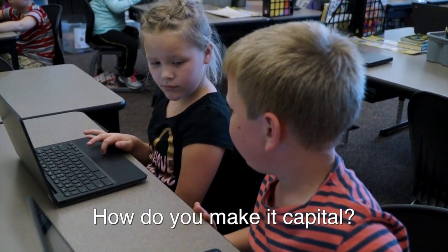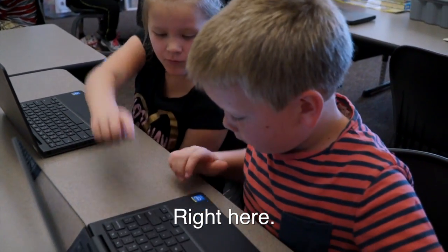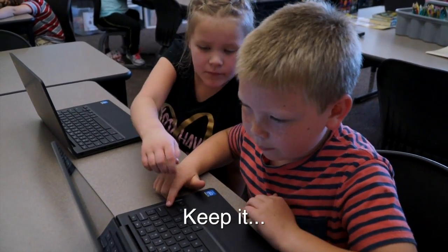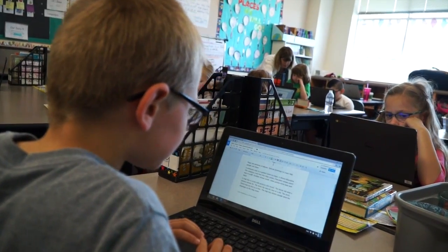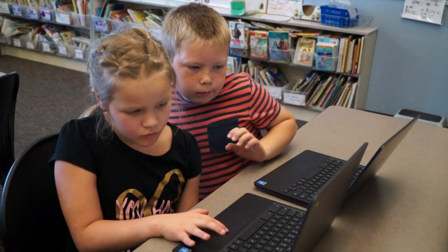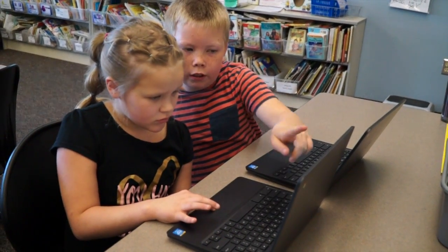How do you make a capital? Press shift right here and then you press it. I think the engagement level is higher by using the Chromebooks because they're able to fix things without having to stress about erasing, as well as using the other tools that help them to find the answers.